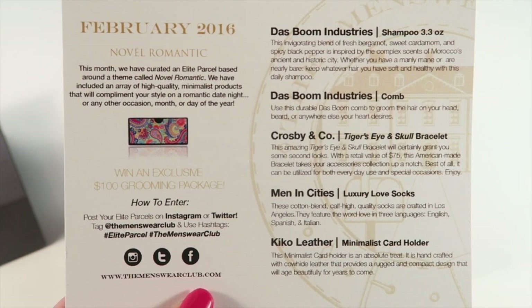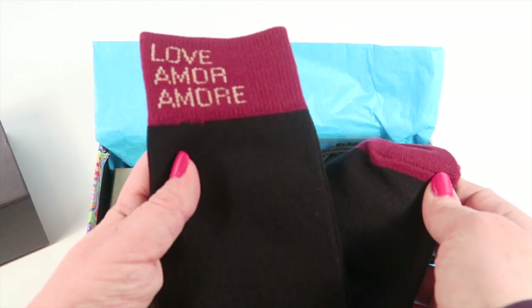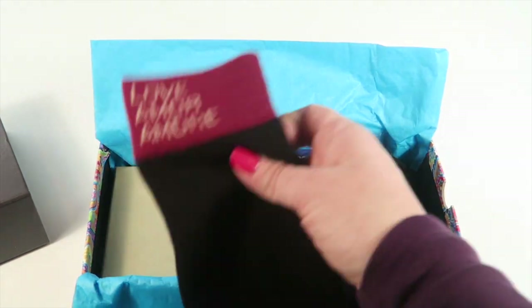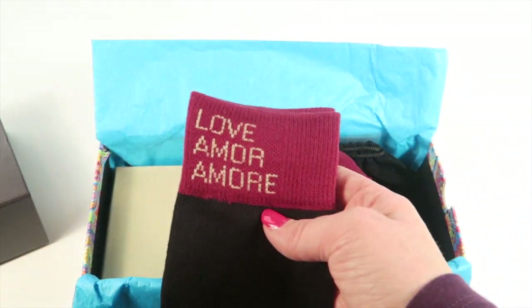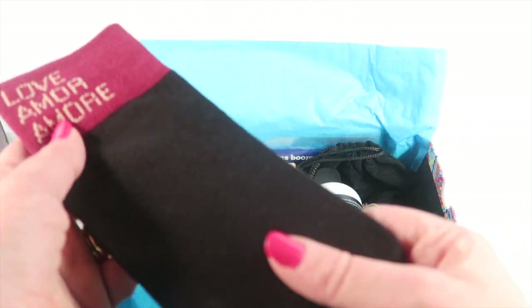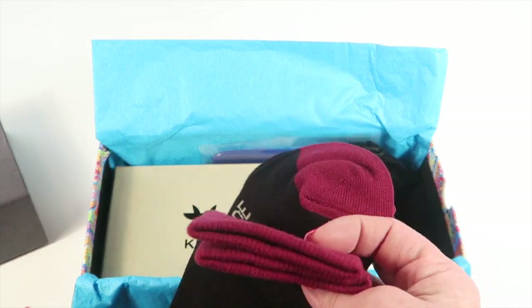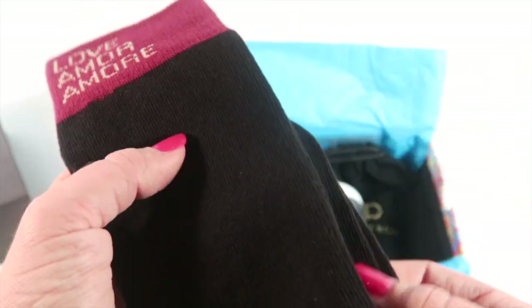The first item is a pair of socks for men — 'In Cities and On the Cuff.' These are pretty high socks and they have the word 'love' written in English, Spanish, and Italian. They're pretty plain socks — black — and the only decorative parts are the toes and the top cuff, which you really don't see because they wear so high on the leg.